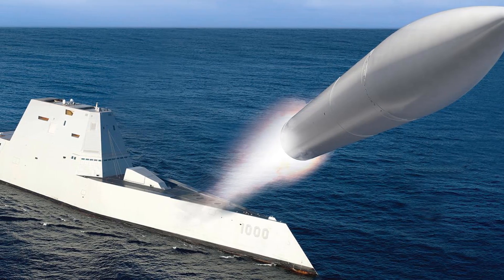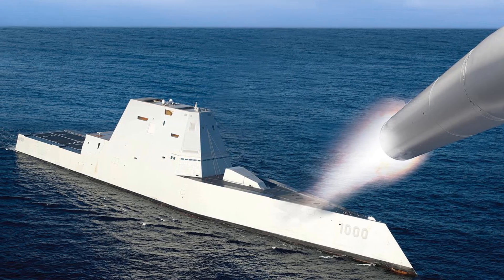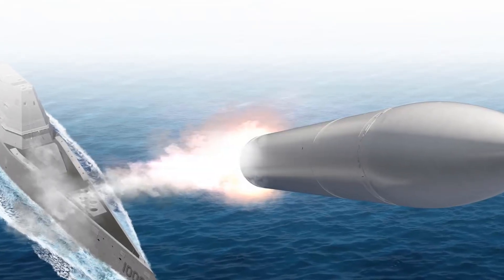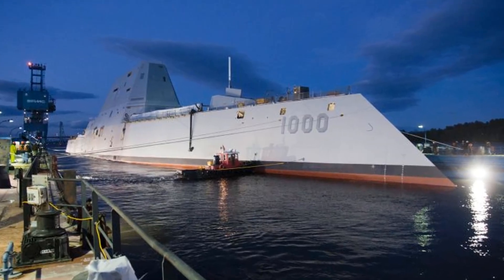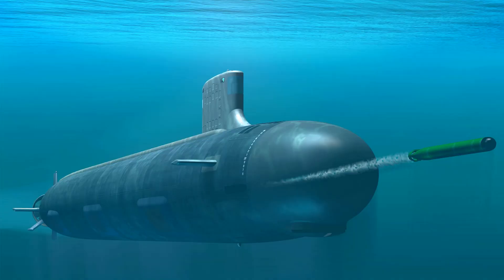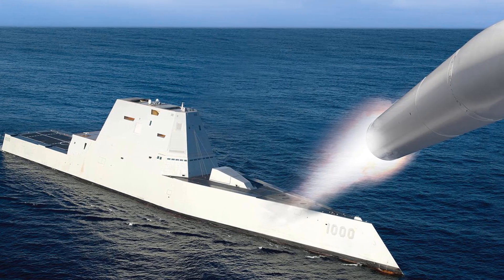And then there's the big one: Hypersonic Strike. The Conventional Prompt Strike missile, or CPS, is the Navy's first hypersonic glide weapon. Mounted on stealthy Zumwalt-class destroyers, this missile flies more than 2,000 miles at speeds too fast for current air defenses to reliably stop. The missile's warhead isn't explosive — it's kinetic. Pure velocity is the kill mechanism. The Navy is fitting Zumwalt destroyers with four massive tubes, each holding three of these weapons. Eventually, Virginia-class submarines will carry them too, allowing deep-sea platforms to strike targets faster than ever before from thousands of miles away.